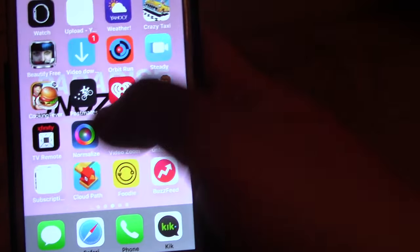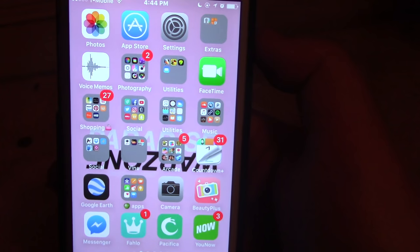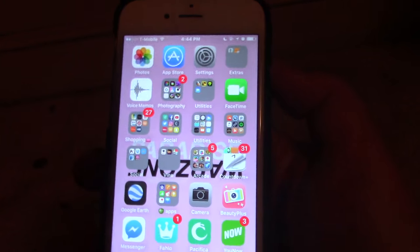That is everything I have on my phone, you guys. I hope it wasn't too long and too boring. I know I have tons and tons of apps, but my phone is my child. I hope you guys enjoyed this video and I'll talk to you in my next one. Bye!